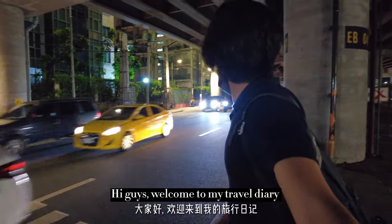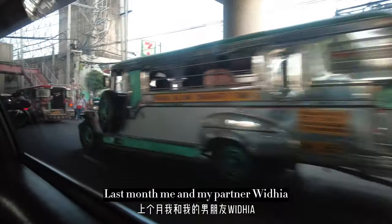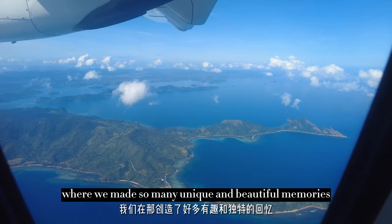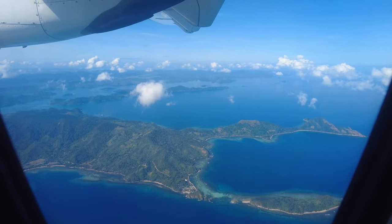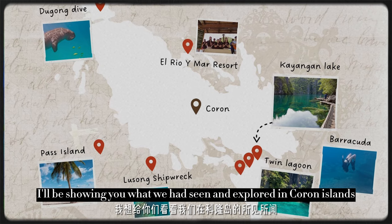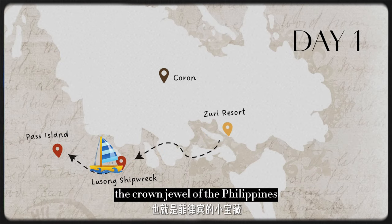Hi guys, welcome to my travel diary. My name is Tammy. Last month, me and my partner Vidya travelled to Korong for my birthday, where we made so many unique and beautiful memories. In this video, I will be showing you what we have seen and explored in Korong Islands, the crown jewel of the Philippines.